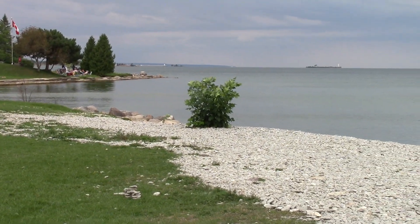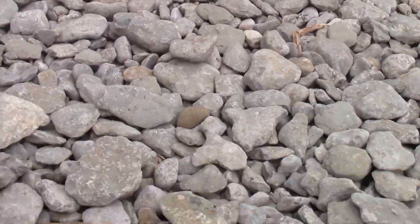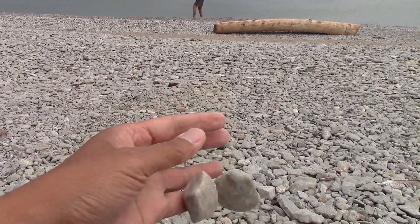This park has two small beaches. It is mostly rocky with beach stones and more comfortable to walk in with water shoes than with bare feet, but still enjoyable and very scenic.